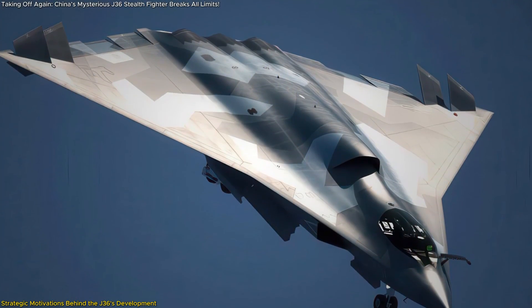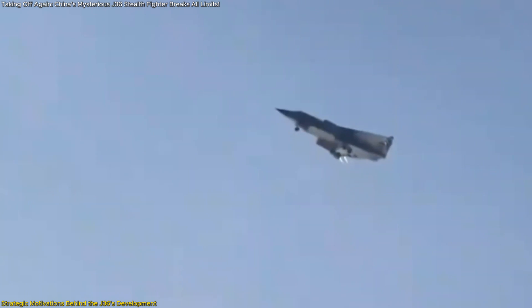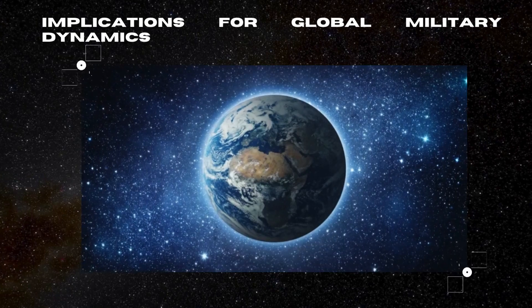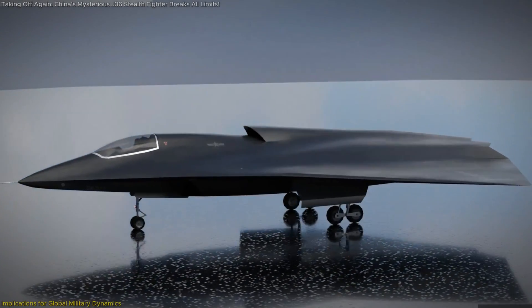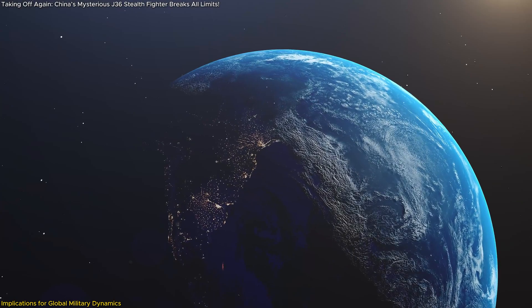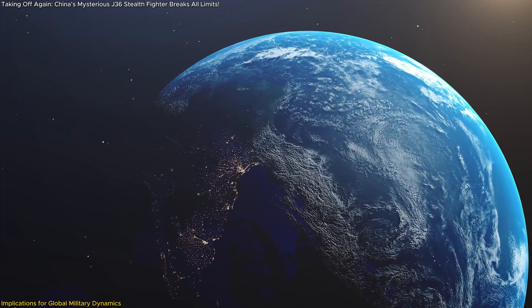In essence, the J-36 is not just an aircraft. It is a manifestation of China's strategic intent to bolster its defense capabilities, achieve technological independence, and assert its influence in global affairs. The introduction of the J-36 has far-reaching implications for global military dynamics, particularly concerning the ongoing competition for air superiority and the strategic balance among major powers.